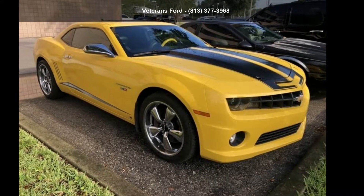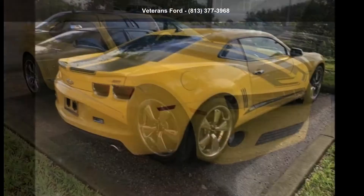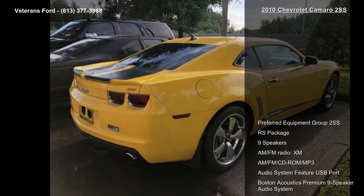Arrive in style with the Chevrolet 2010 Camaro 2SS. If you are looking for a first-rate auto, this one could be yours today.